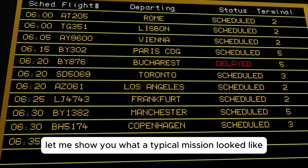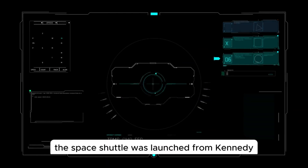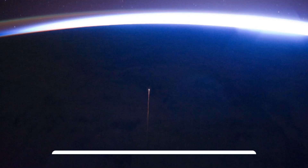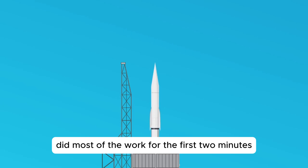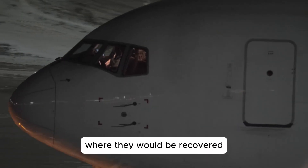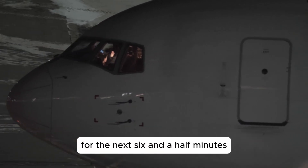Let me show you what a typical mission looked like. The space shuttle was launched from Kennedy Space Center in Florida. The two SRBs did most of the work for the first two minutes. At that point they were detached and fell back down to the earth where they would be recovered and used for a future mission. The three main engines are on their own for the next six and a half minutes.